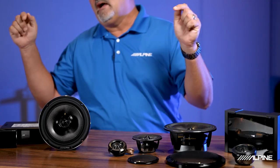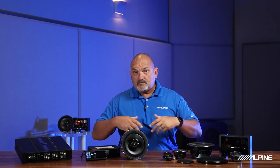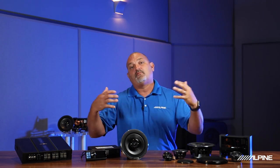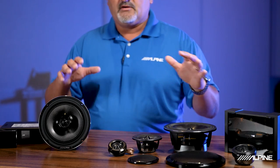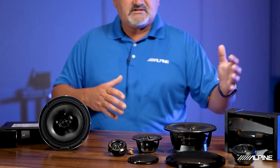The beauty of Alpine Status is we were able to take everything we learned with Alpine F No. 1 Status and allow it to trickle down into a more accessible price point for the consumer. You now have the ability to buy all of these components individually — whether it's the media controller, DSP amplifier, or speaker line — you can purchase them independently or together if you choose.